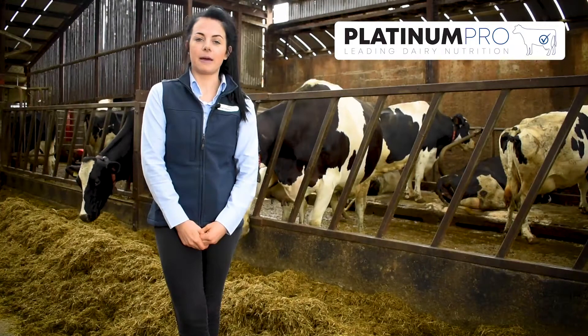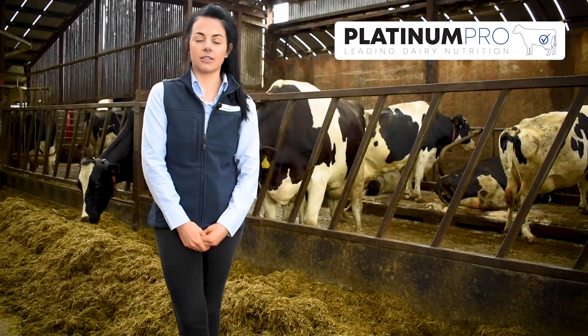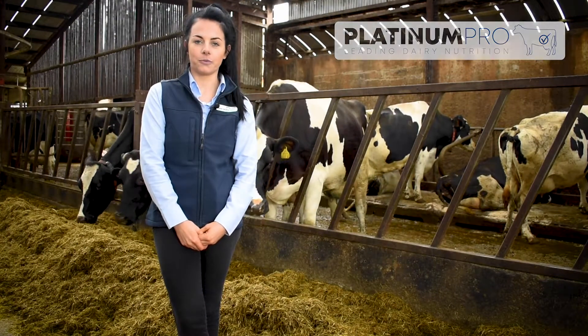The farmer is now going to highlight the benefits he has seen within his herd since he started feeding Platinum Pro. We've been feeding the 18 and 22% Platinum range. The cows normally average between 30 and 32 litres per day. We've seen cows peaking much higher than they would have done and they've had greater persistency through their lactation. As far as cows calving in are concerned, we wouldn't have any problem with retained cleaning, so overall we're very happy with the Platinum range.